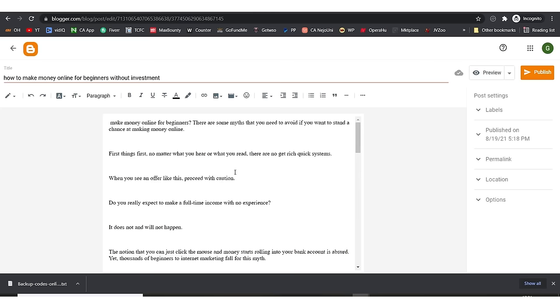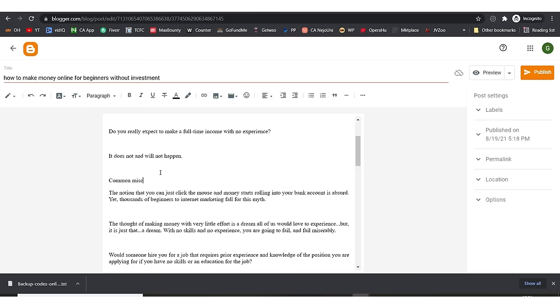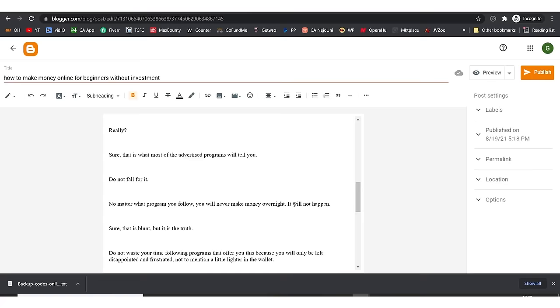Now we need to insert images, pictures, and headers. Let's say there's a subtitle like 'Common Misconception with Making Money Online.' I'm going to change the paragraph style from 'Paragraph' to 'Heading.' You should actually use 'Subheading.' You can align it to the center. Do the same for each subheading throughout the article.